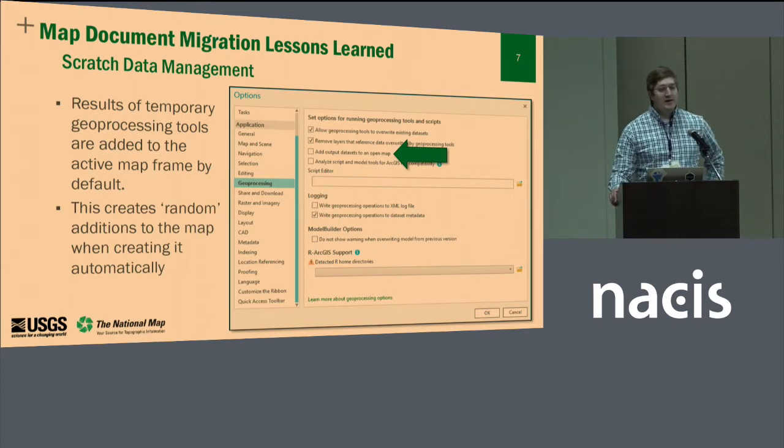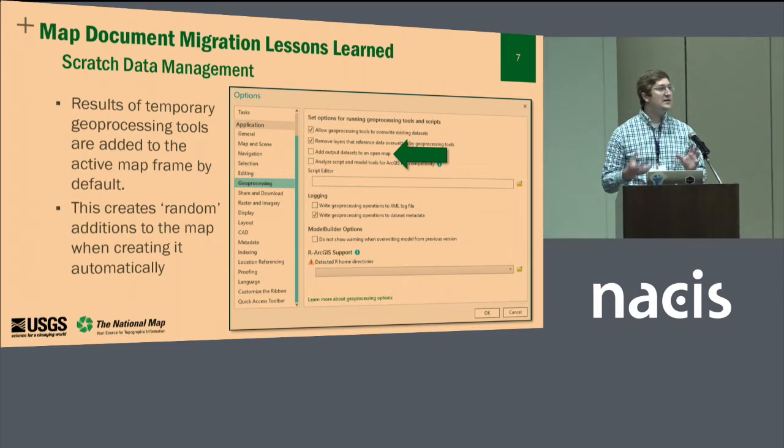One of the issues we had was scratch data management. During the process of creating a US Topo, we do a lot of quick-and-dirty analysis to gather the information we need. We have our map extent and need to do spatial overlays, clipping, and querying with other map indices to understand the surrounding content. We do intersections with our states and counties so we know how to design and customize the map marginalia. Every time we did this, it added those data layers with default symbology on top of the map, completely masking everything. Luckily, there's a simple solution in the options — a feature to add output datasets into the map, whether virtual in-memory datasets or stored within a scratch geodatabase. Simply unchecking that solved a lot of these problems but introduced some other complexities.